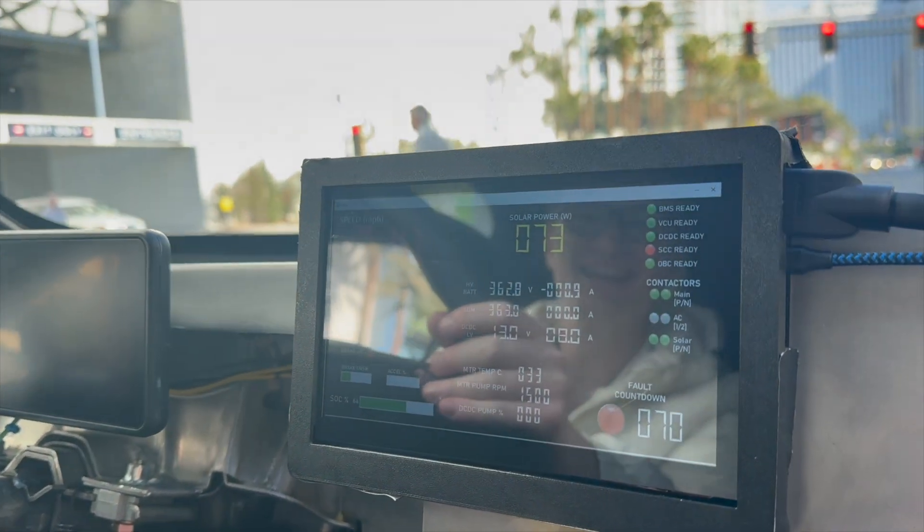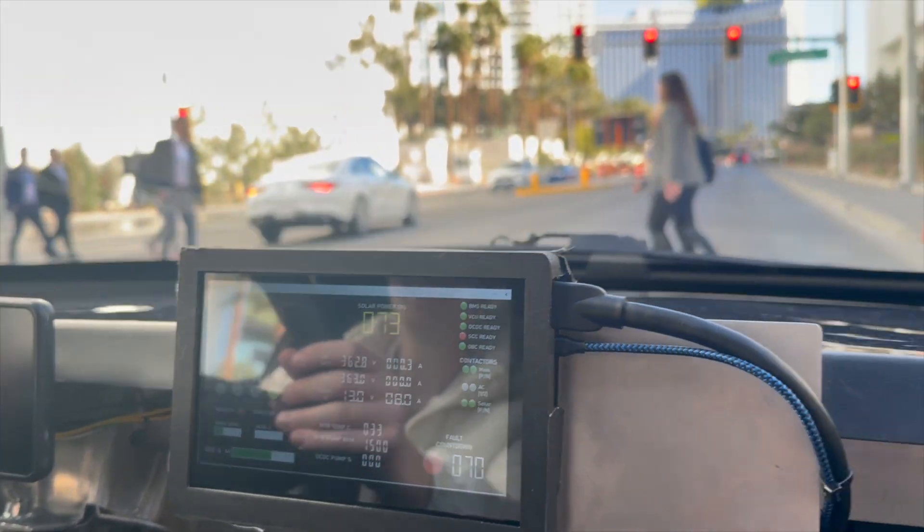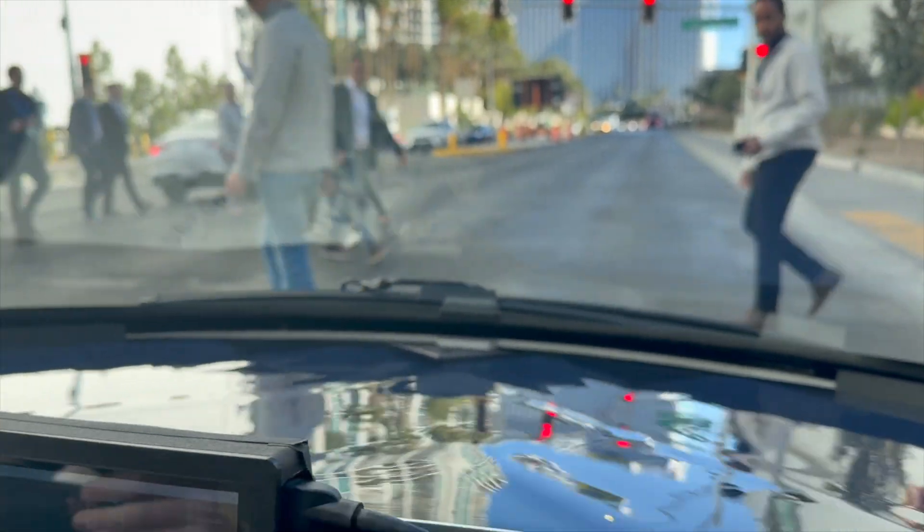Now we're in total shade and we're still making 73 watts. That's awesome — we're still charging the battery right now, just sitting in complete shade, which is awesome.